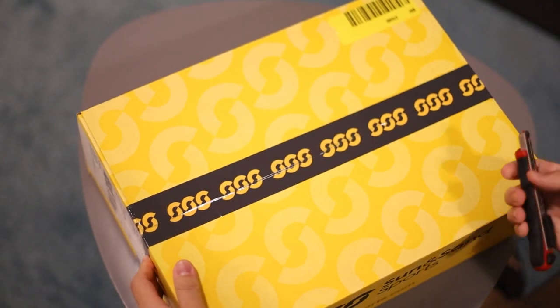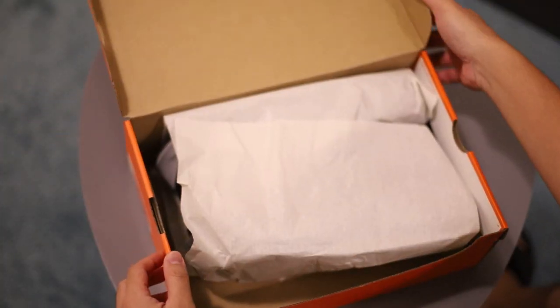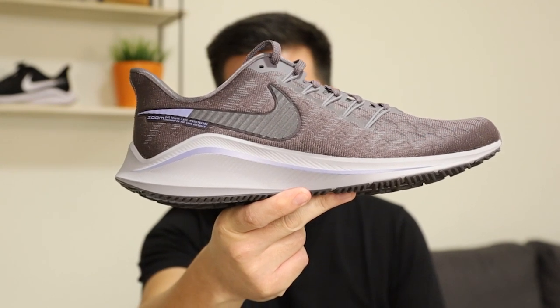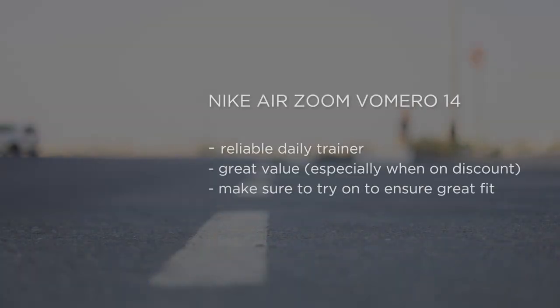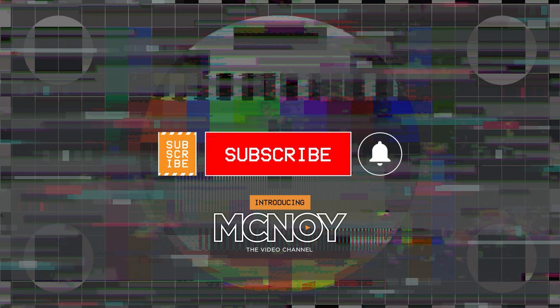Now that I'm retiring this pair, what am I going to replace it with? There you go, guys — I have my third pair: Nike Air Zoom Vomero 14. Please make sure to subscribe and ring that bell if you want notifications for my new videos.